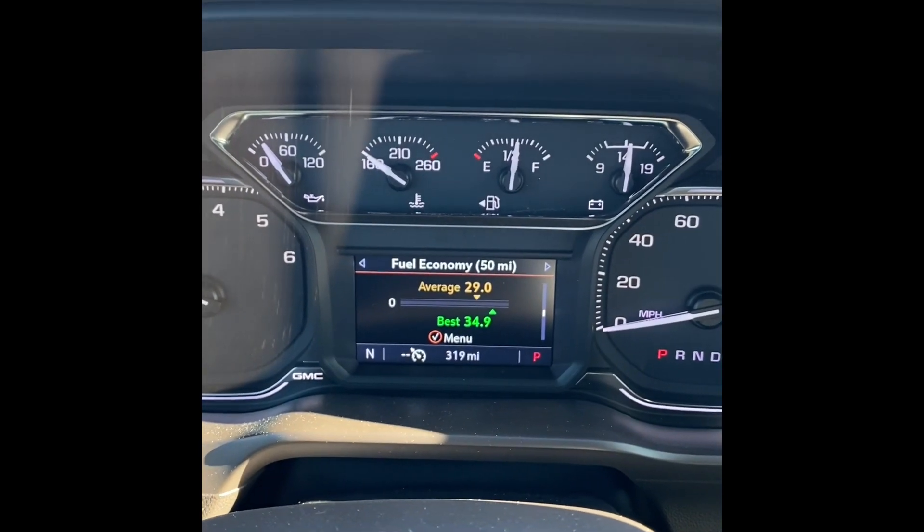Today in the Sierra — again, 2020 Sierra, 3-liter Duramax diesel, two-wheel drive, not four-wheel drive, two-wheel drive. Currently on the truck there is 319 miles.